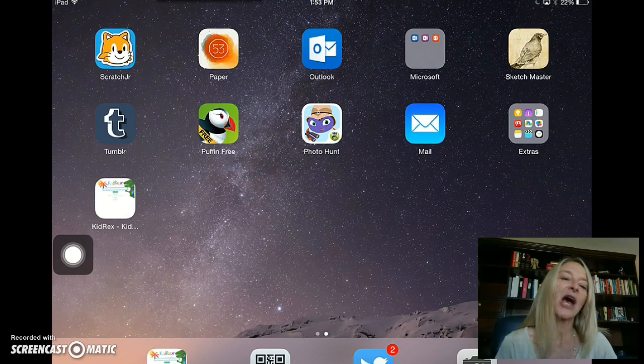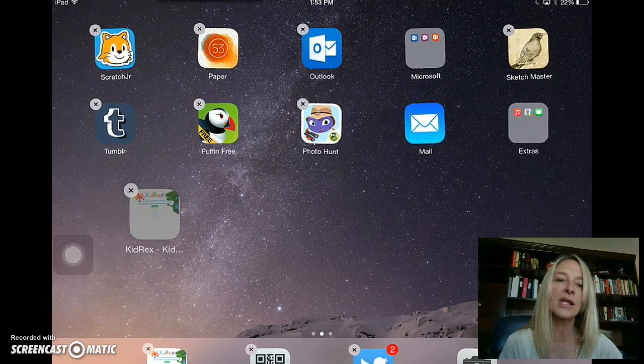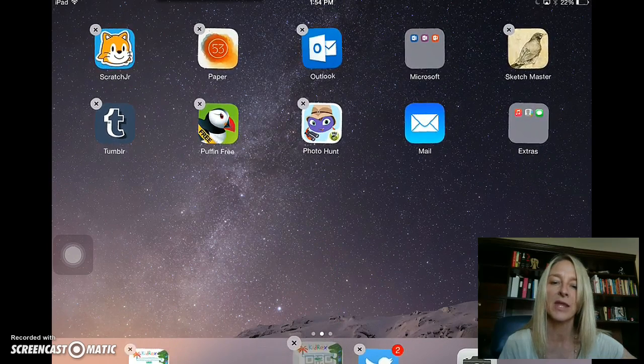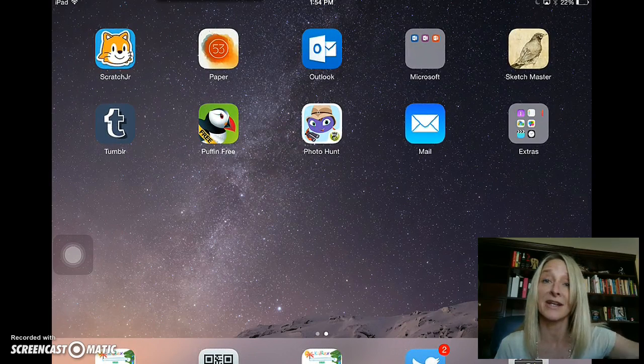Now, because this is an important tool to be using, I always have kids make their apps dance by holding their finger on it, and then pulling that app down into my important tools bar at the bottom. That way, it's always easy to find, and I can always know where it is.